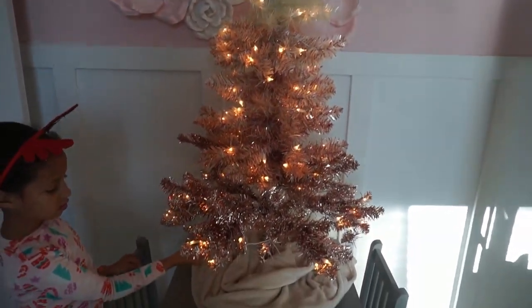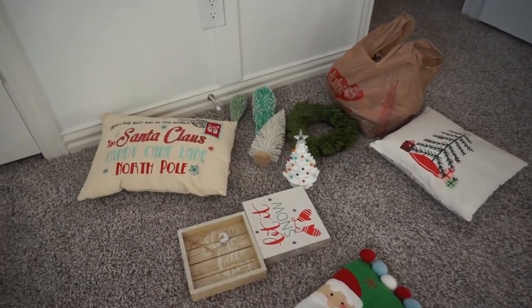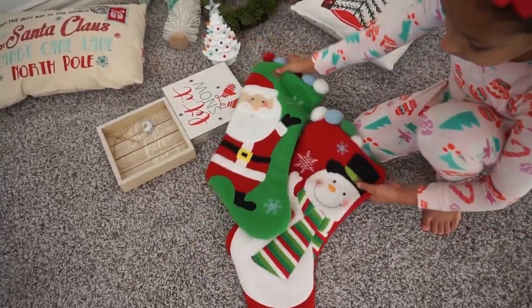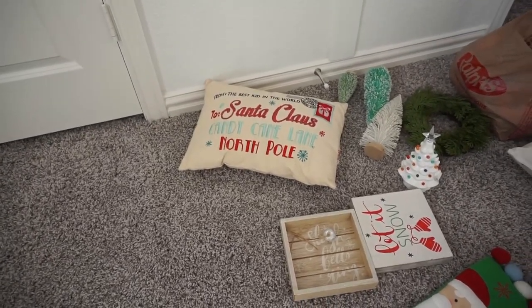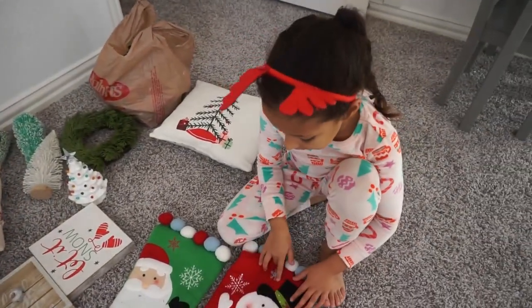I was thinking we would hang a wreath here — we'll try it and see how it works. The signs are from the Target Dollar Spot a few years back. Stockings are from Target a few years back. The pillow is from Michaels a few years back — it says 'To Santa Claus, Candy Cane Lane, North Pole, from the best kid in the world.'